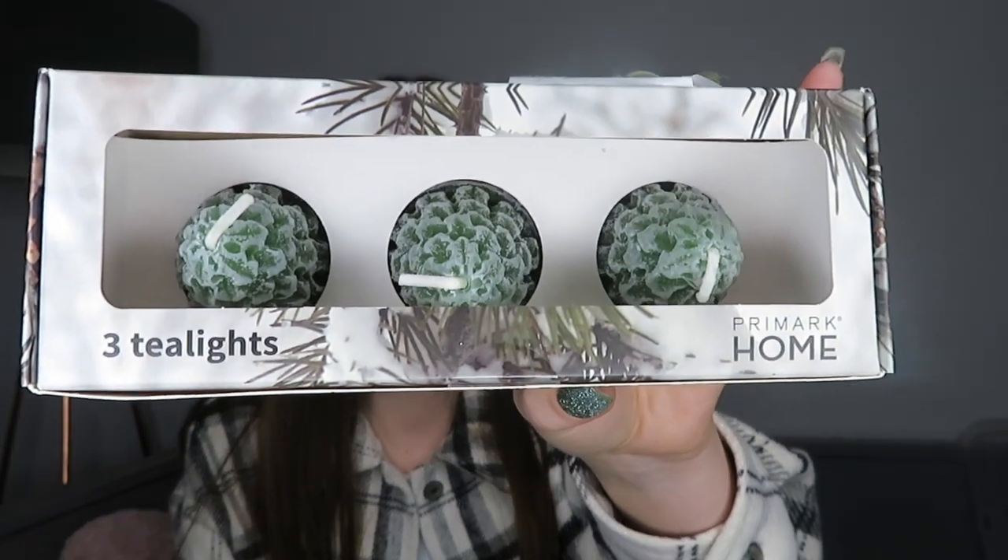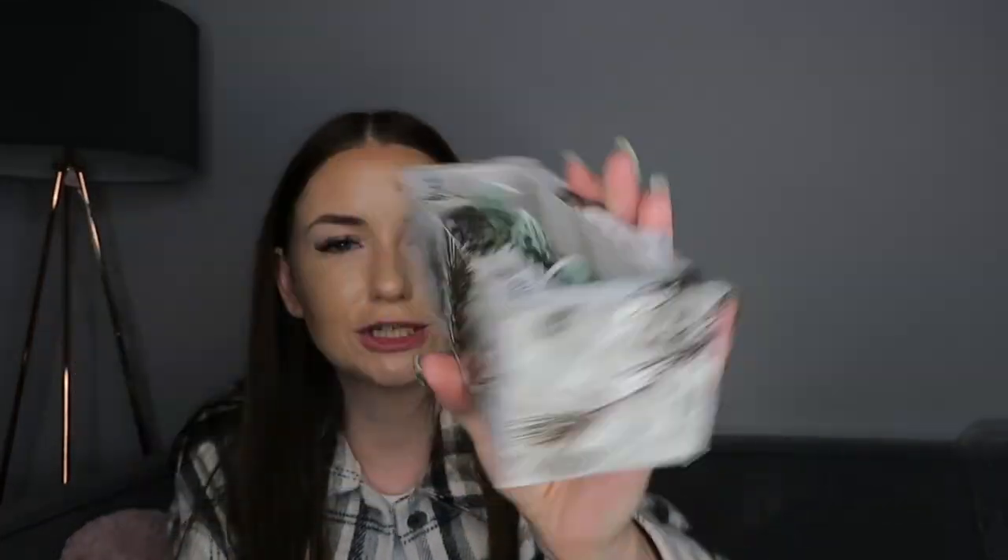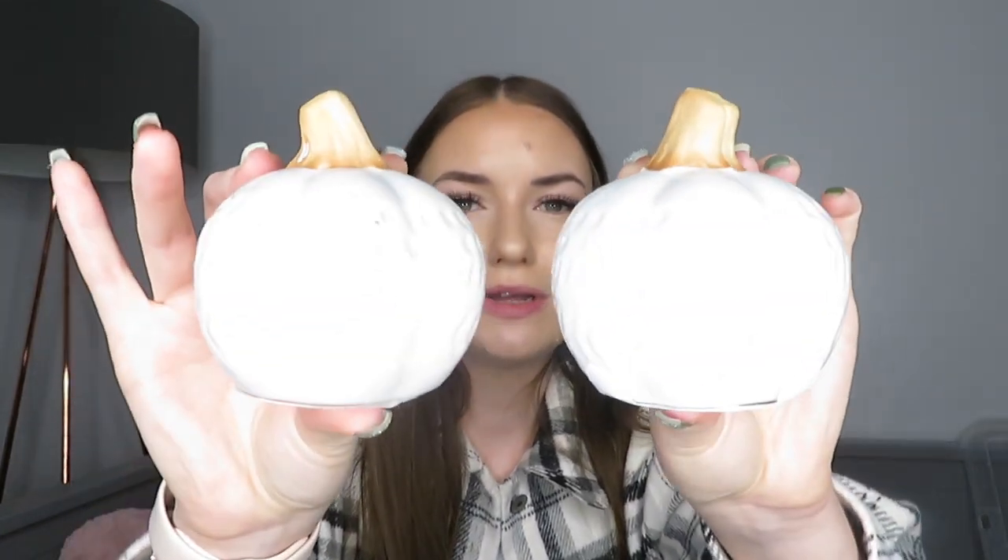I also picked up these candles - little tea light Christmas trees. I know it might be a bit early but I thought these little novelty tea lights were really cute. They were £1.50 and things like this sell out really fast so I grabbed them. Then I also bought these two little pumpkins - I'm not one to decorate for Halloween, but I thought these were quite autumnal.